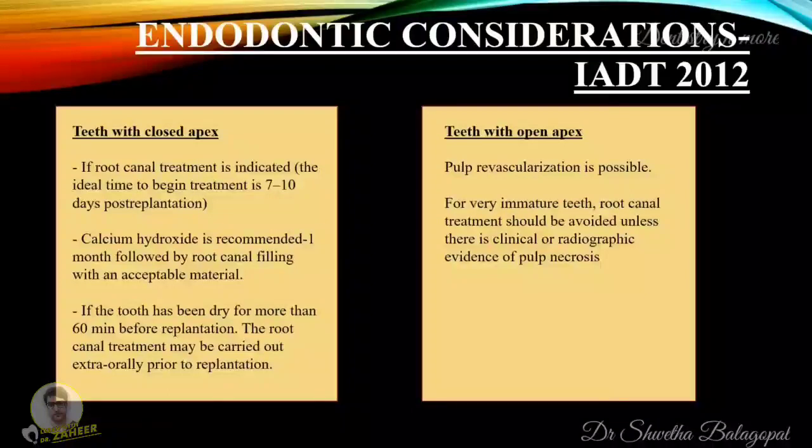These are the endodontic considerations according to IADT guidelines 2012. For teeth with closed apices, if root canal treatment is indicated, the ideal time to begin treatment is seven to ten days post-replantation. Calcium hydroxide is recommended for one month followed by root canal filling with an acceptable material. If the tooth has been dry for more than 60 minutes before replantation, root canal treatment may be carried out extra-orally prior to replantation. In cases of teeth with open apices, pulp revascularization is possible. For very immature teeth, root canal treatment should be avoided unless there is clinical or radiographic evidence of pulp necrosis.